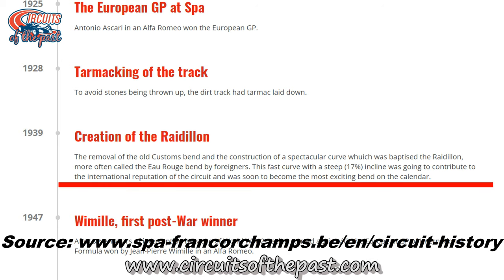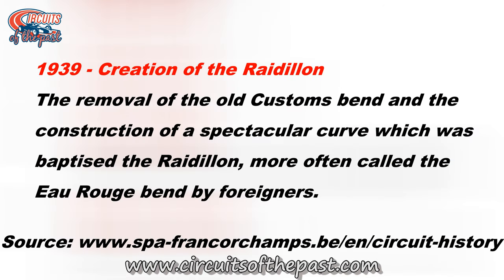If you're not convinced yet, just have a look at the official Spa-Francorchamps website. There we can see the following text: '1939 — Creation of the Raidillon. The removal of the old customs bend and the construction of the spectacular curve, which was baptised the Raidillon, more often called the Eau Rouge bend by foreigners.' Oh God, we're foreigners now.